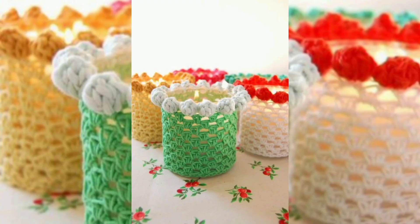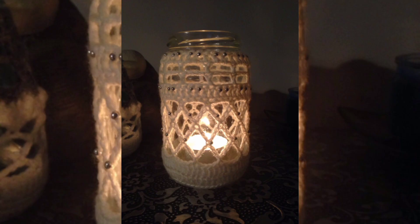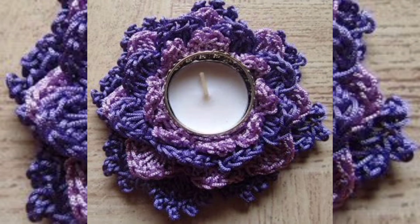Decorative accent. Crochet candle holders can serve as charming decorative accents in homes. They add warmth and coziness to any space, enhancing the overall ambience.